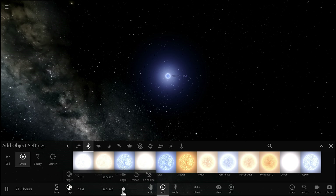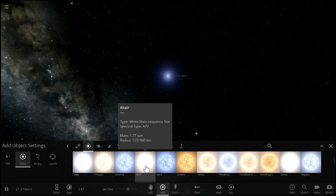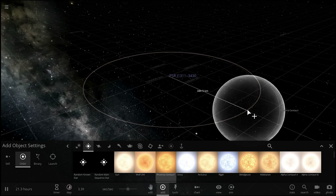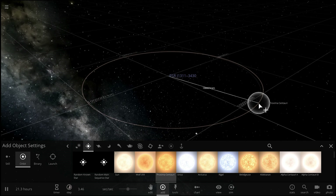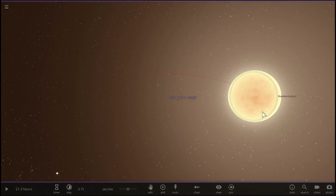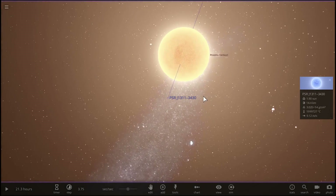We discovered that they orbit around each other in about 38 minutes. To illustrate this, let's pick something really small like maybe Proxima Centauri, which is the closest star to us, and place it in an orbit where it would most likely take around the same time. And in this situation, this is actually where Proxima Centauri would be located — essentially right here in comparison to this pulsar.